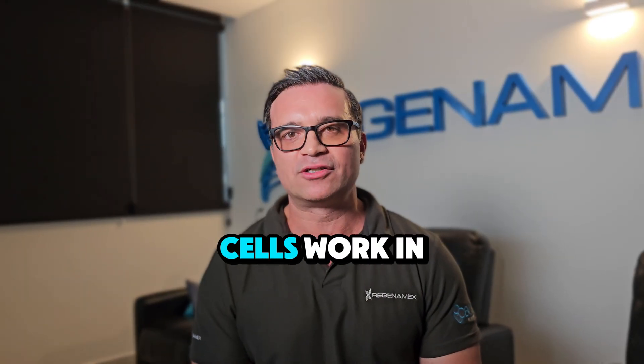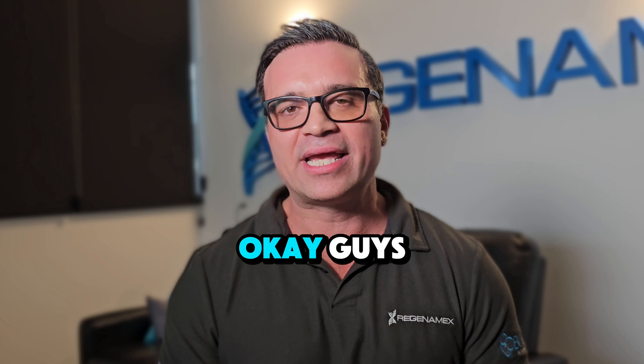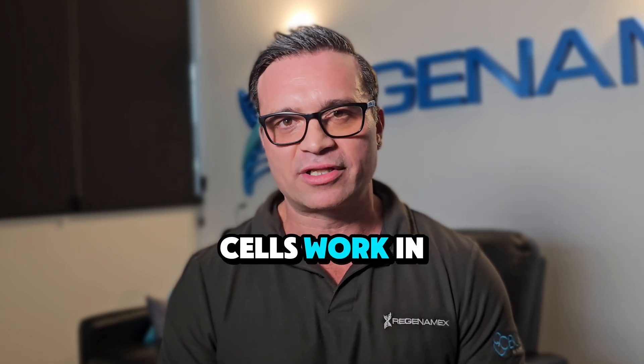People want to know: how do stem cells work in the body? By the end of this video, you're going to know. There are three primary ways that stem cells work in the body, and I'm going to discuss them one by one.